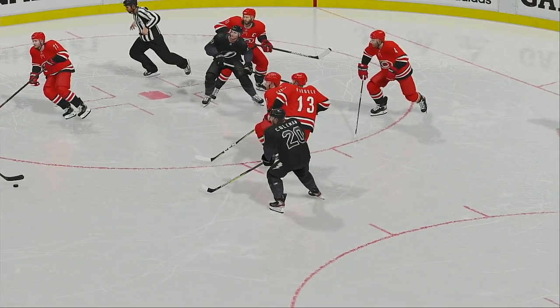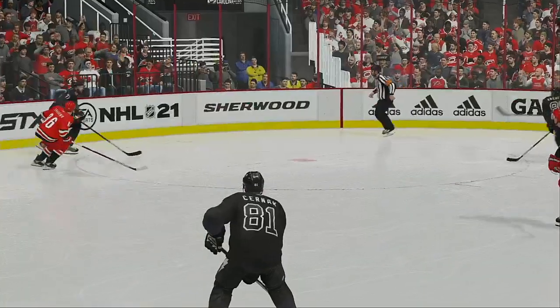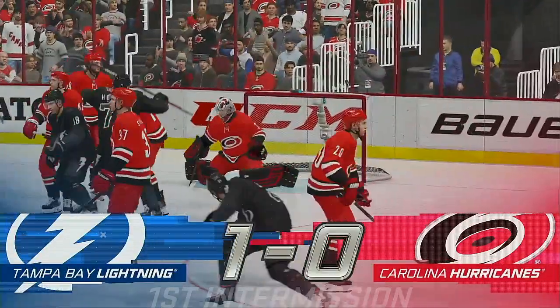Just a reminder to always keep your eye on the puck — it can enter the seating area and cause serious injury. As both teams get a breather, so will we. We'll take a quick pause for the cause.